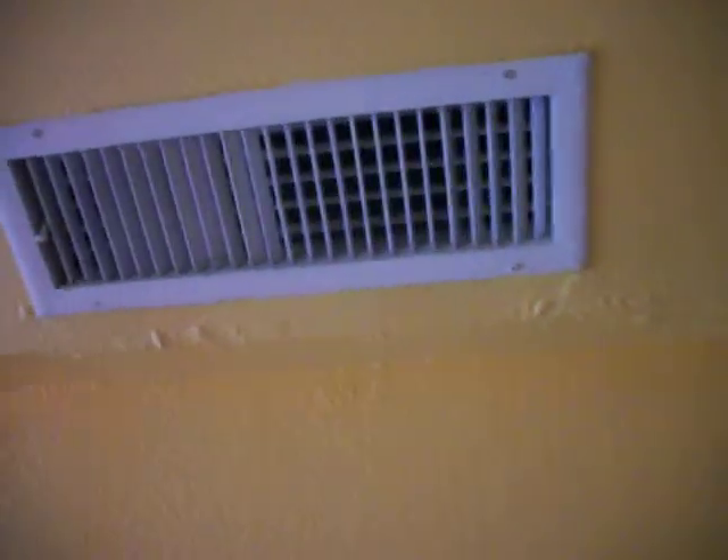There seems to be some kind of water leakage coming from somewhere. It's dripping out of the air conditioning. I found water here on the floor.